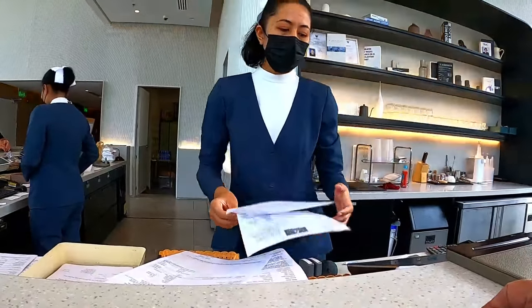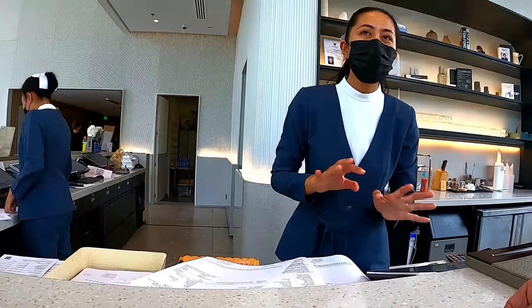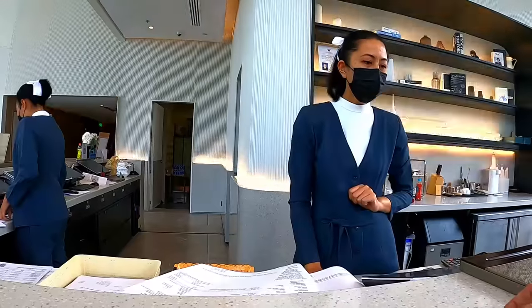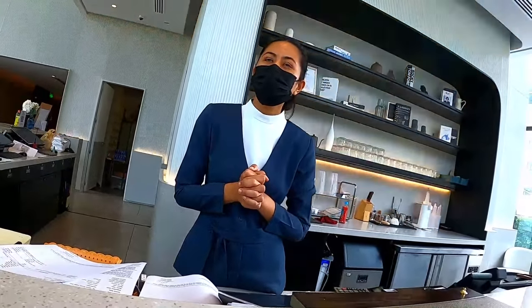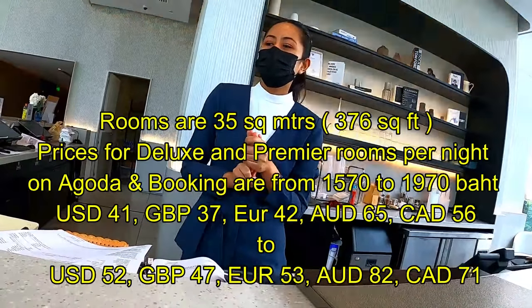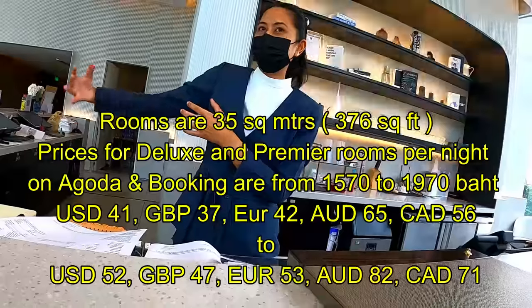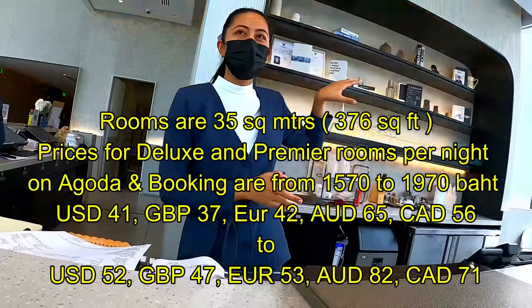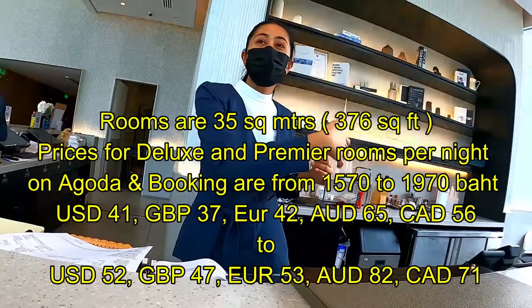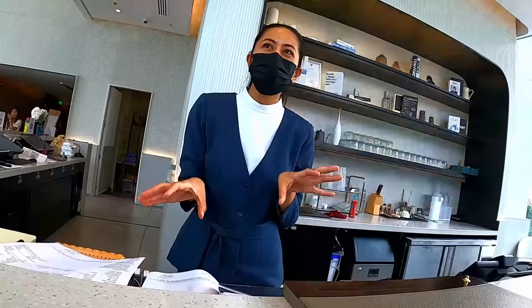The price has changed — it's not the same. Normally the room size is 35 square meters. We have two big room types: the first one we call Premier — that's on this side of the building with the bed facing the window. The other room type is called Deluxe — that's on this side with the bed facing the television. All the facilities are the same.